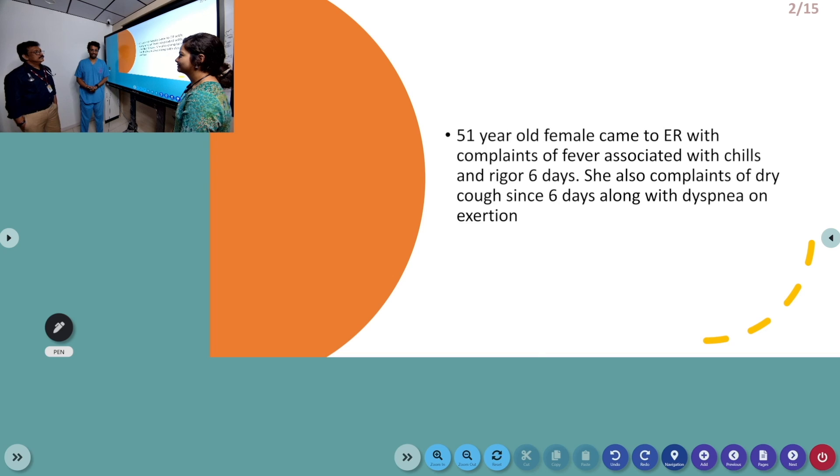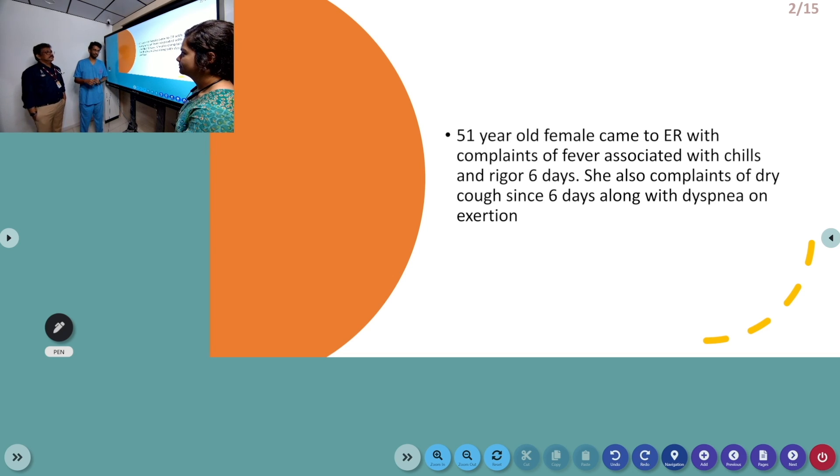Hey GCM, today we are going to discuss a case about a 51-year-old female who came to the ER with complaints of fever associated with chills and rigors for the past six days, which was associated with cough and dyspnea on exertion.